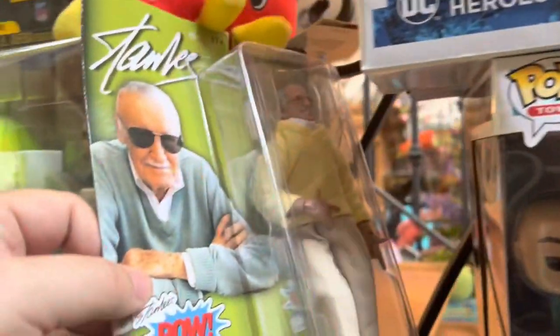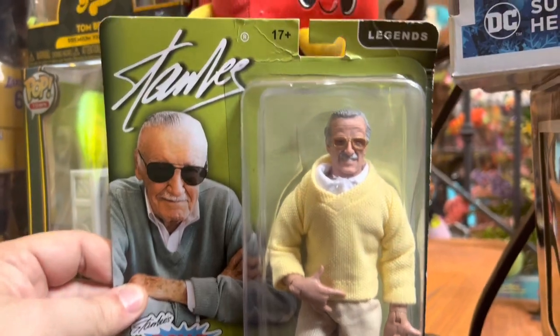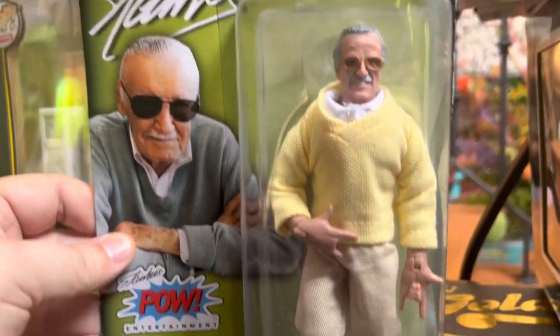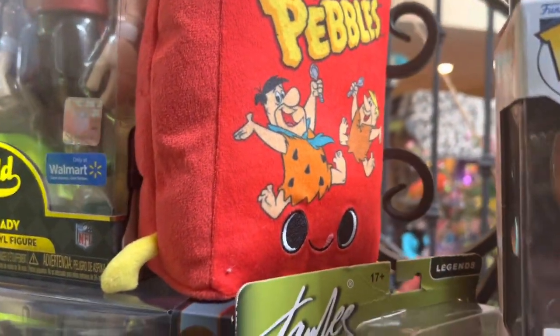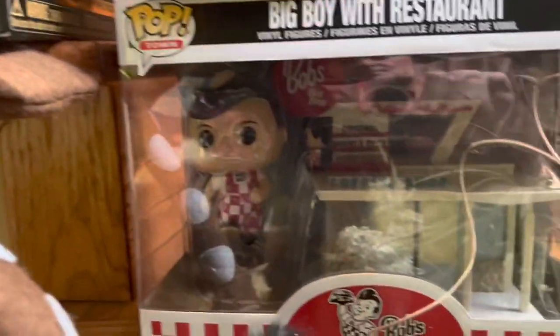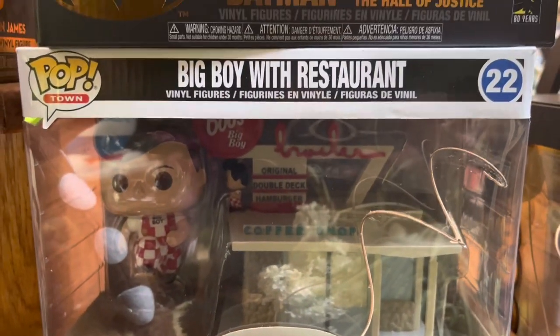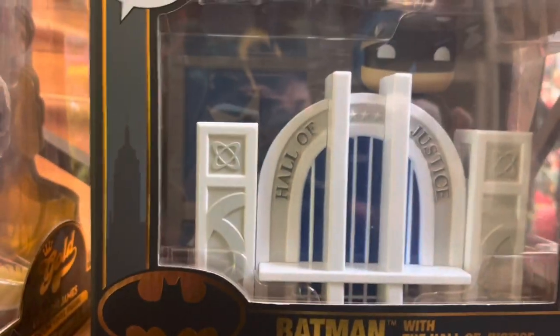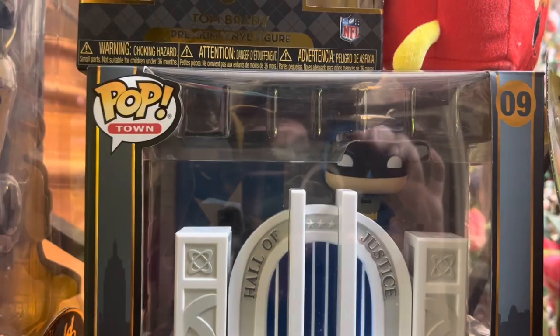Next up, we have the Stan Lee Mego-type action figure, worth $20. And then up here we have the Fruity Pebbles plush, worth $10. Then I have the Shoney's Big Boy with restaurant, worth $25. And then we have the Hall of Justice Batman set, worth $25 as well.